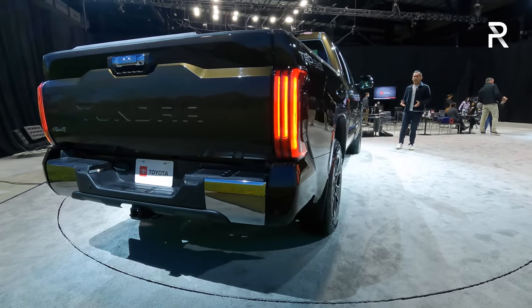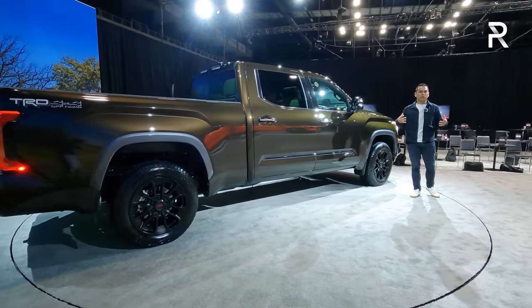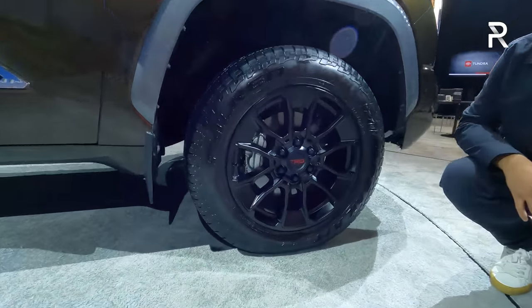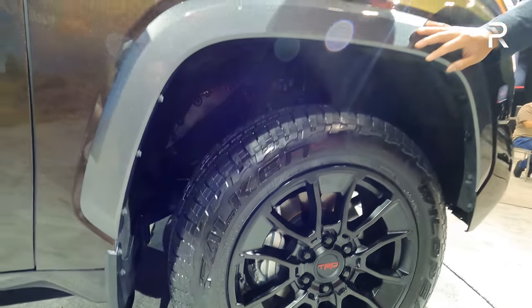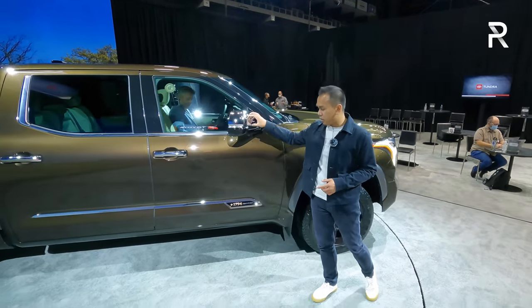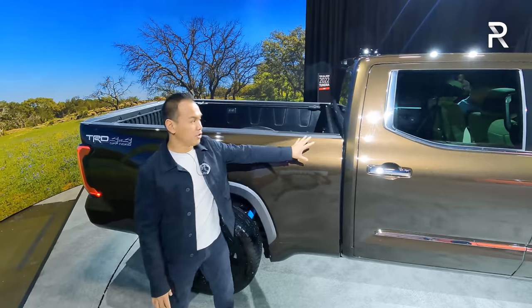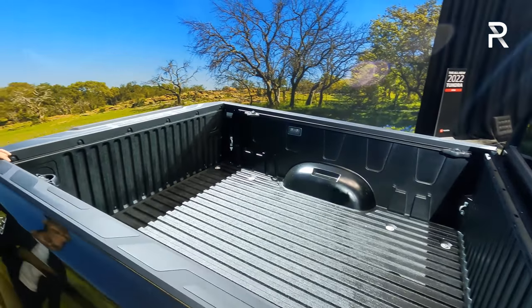If you're looking for a more luxury-oriented trim with a Western twist, you're going to want to look at the 1794 edition. It sits at the very top of the trim structure right up there with the Platinum and the TRD Pro. This one has 20-inch TRD-specific wheels with all-terrain tires, though it doesn't have the Fox Racing shocks with the lift kit. If you like chrome, this is the trim — you have chrome mirror caps, chrome along the side rocker panels, chrome on the door handles, and chrome along the window trim. This is also the truck that has the longer bed — the Crew Max with the six-and-a-half-foot bed, which makes the bed a lot more usable if you actually plan to haul stuff in your Tundra.